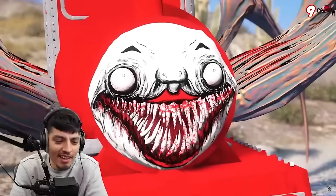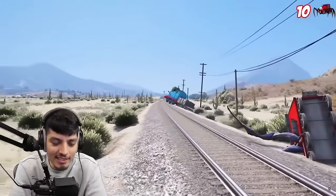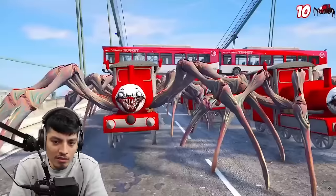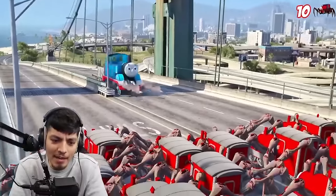Spider-Man? Oh, Thomas saves Spider-Man. Look at that. Thomas is a real hero. He's my hero. Seems like team Charles is not very fond of Thomas, and they got backup.